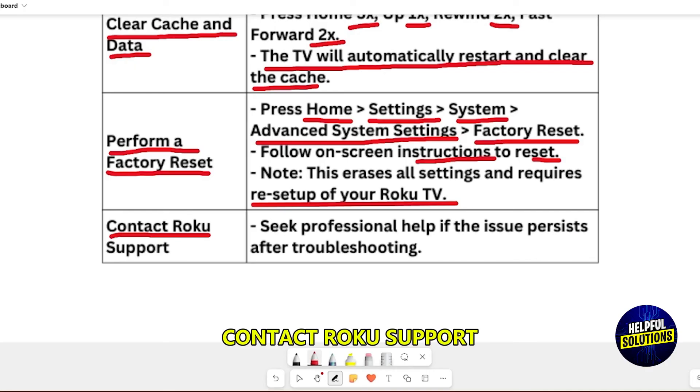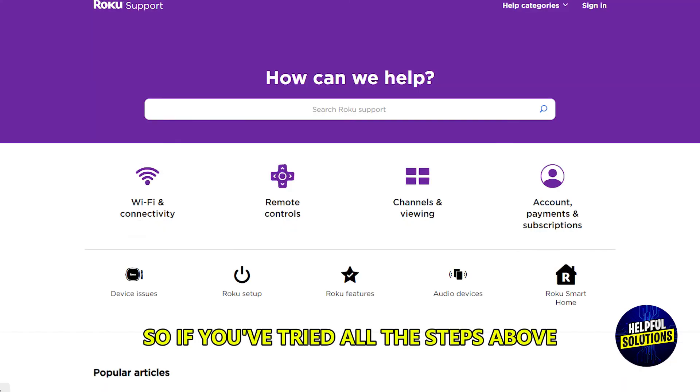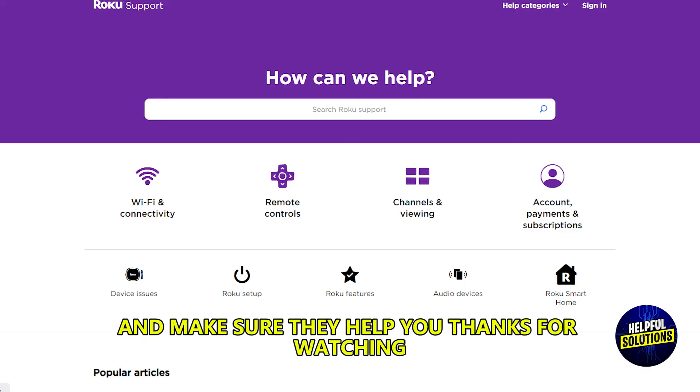Contact Roku support. If the issue persists after trying all the steps above, seek professional help by contacting Roku support and make sure they assist you. Thanks for watching.